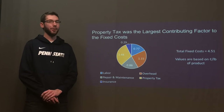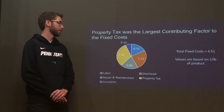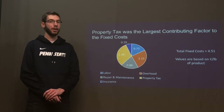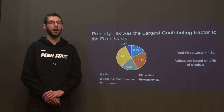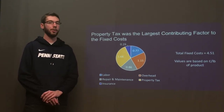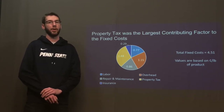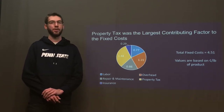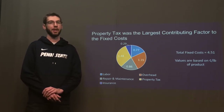Fixed costs account for 8% of our cash costs, with property taxes being the most significant, accounting for up to a third. Currently, our labor has four shifts with eight operators per shift. Since this accounts for a small portion of the overall cost, we do not see any need to cut personnel further, as lower supervision may lead to more problems on the production line and more downtime.